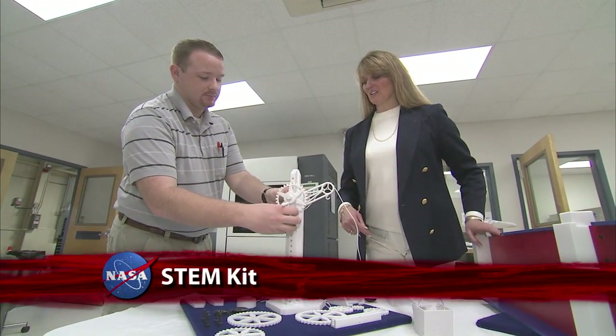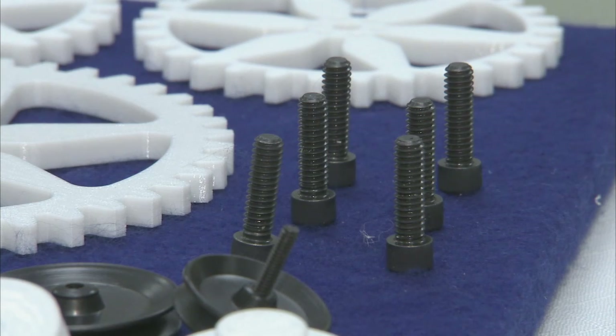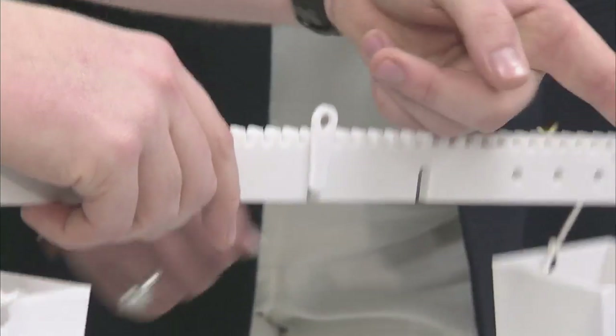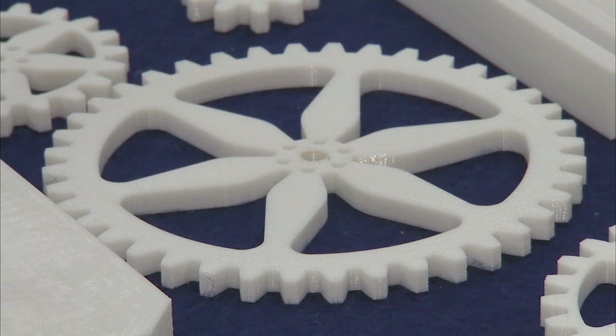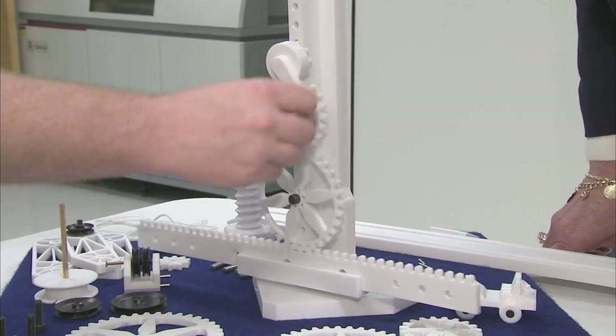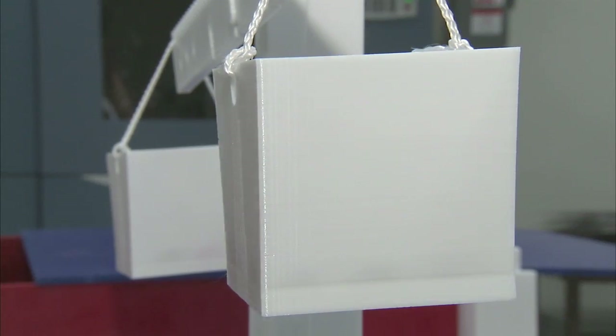Finding innovative ways to teach students about engineering led a Virginia teacher to NASA Langley Research Center's Rapid Prototyping Lab, where an idea to give students a more hands-on experience with simple and compound machines became a reality. Her idea was to build an engineering kit that would make learning about simple and compound machines fun for students and affordable for teachers. Using digital manufacturing, NASA Langley technicians built a prototype kit that could eventually be used in classrooms. The Kali Carbonate Kit is compact and offers students a variety of learning opportunities.